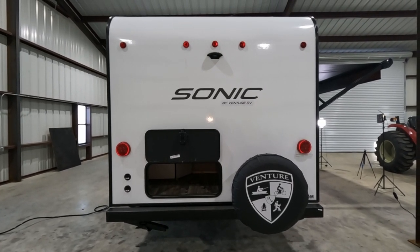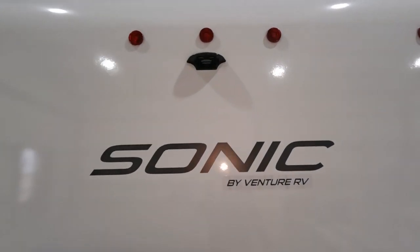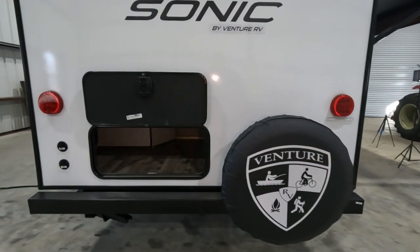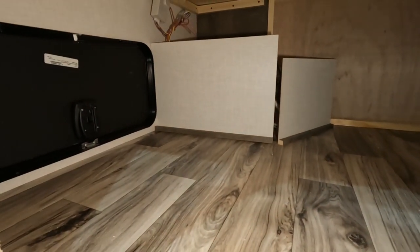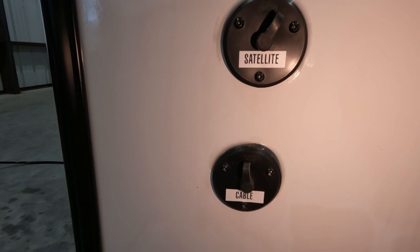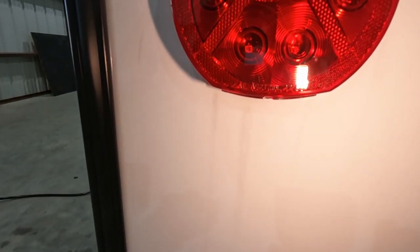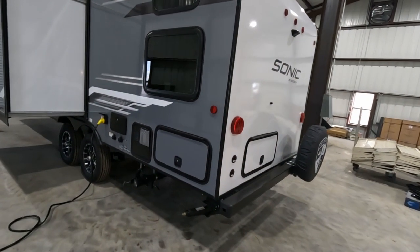The roof is fully walkable and all fiberglass - most RVs do not have fiberglass tops. It's also pre-wired for a backup camera. You have a spare tire on this RV, and there's a storage compartment with a door on the back. You also have hookups for satellite and cable if you find a place that has it, and all lights around are LED.